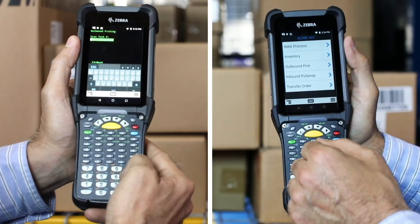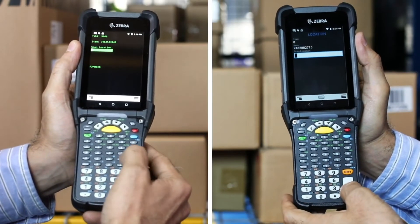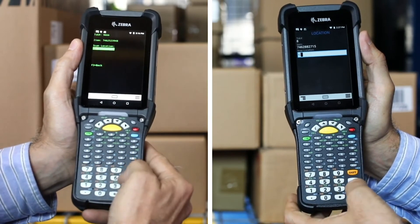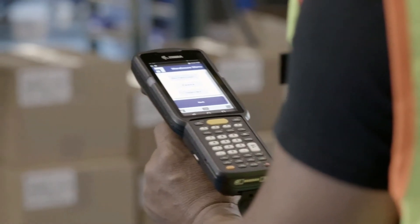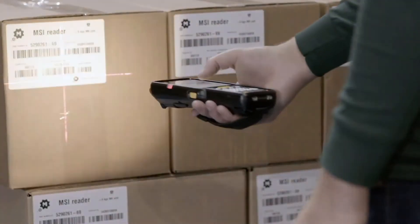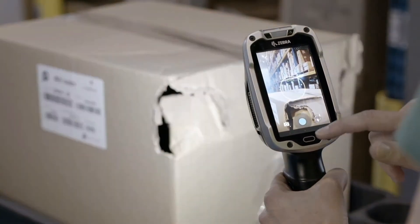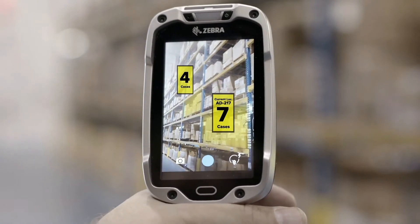With all-touch terminal emulation, you can use green screen right out of the box while you modernize your app for Android. New Android touchscreen devices help your operations work at full speed with capabilities like capturing multiple barcodes in one scan, and camera technology that lets you capture condition of returns while putting augmented reality within reach.